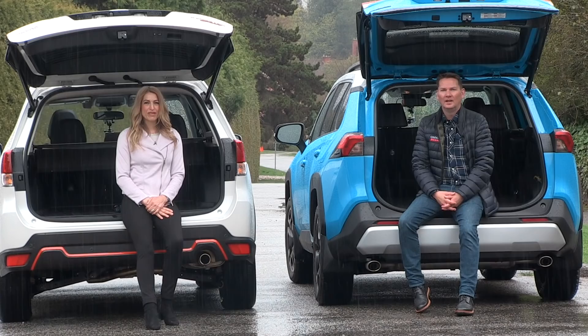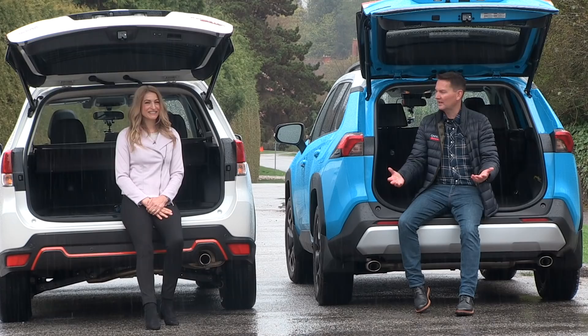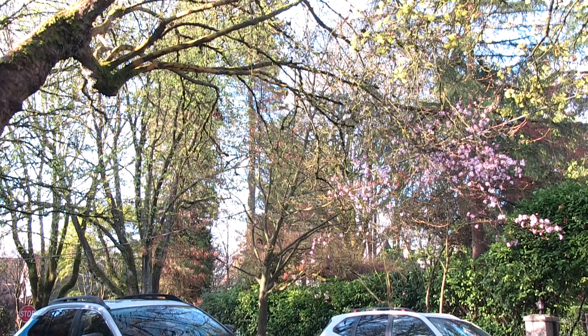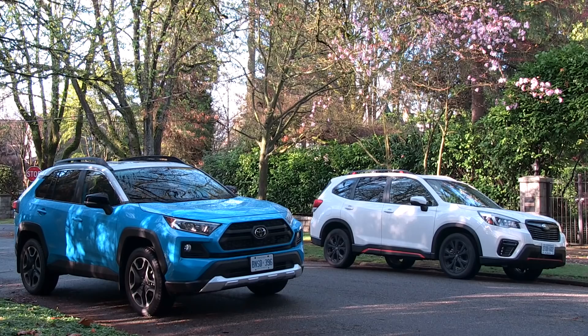We're doing a comparison between the Forester Sport and the RAV4 Trail — or Adventure in the United States — and we picked the worst day of the week. We've got a nice bright day and these are outdoorsy vehicles, so we're in a real outdoorsy day.